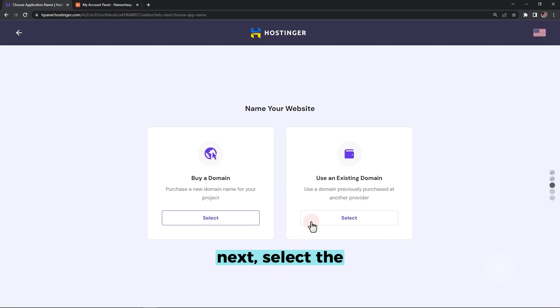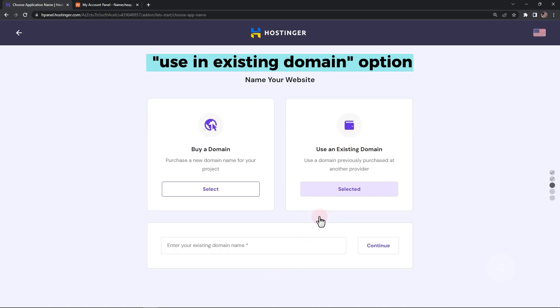Next, select the Use an Existing Domain option and enter the domain name you registered from Namecheap.